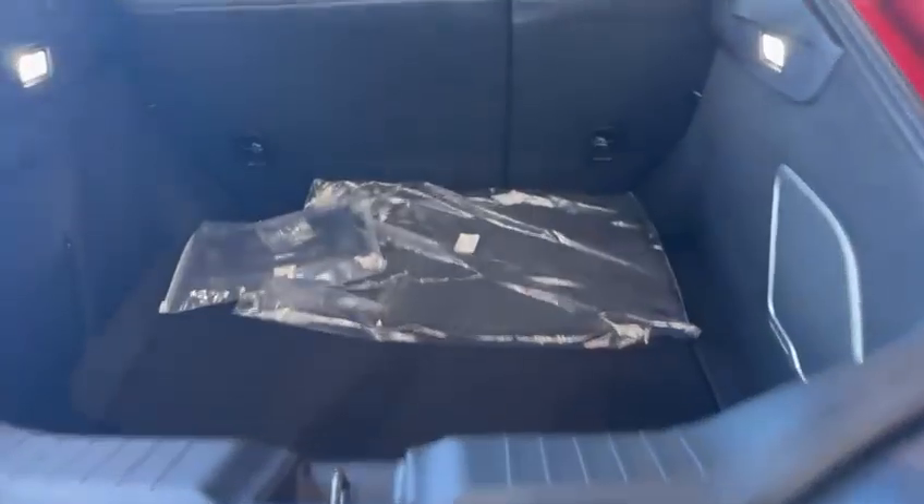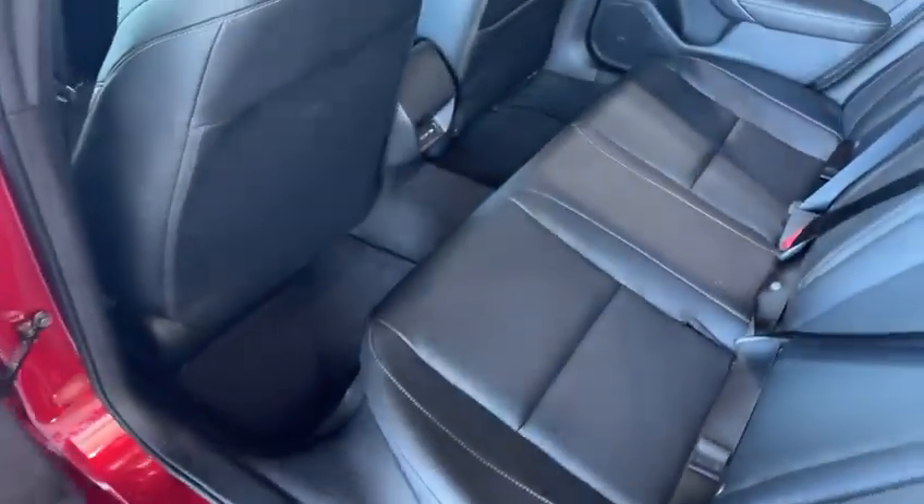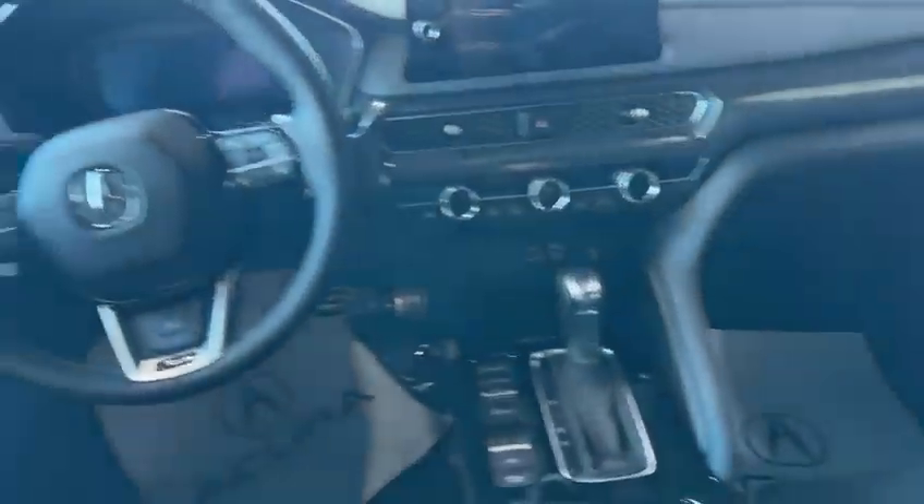The back profile looks pretty aggressive. You have a nice trunk space for your cargo. Coming inside, you have ample space for your headroom and legroom. I am 5'11" but I still have quite a bit of headroom and legroom.